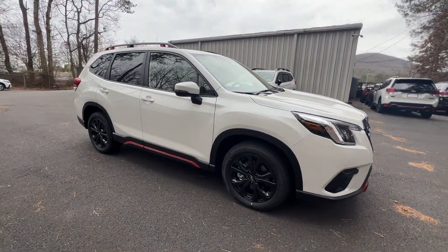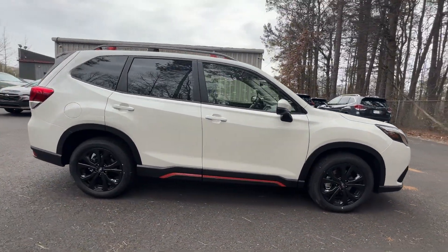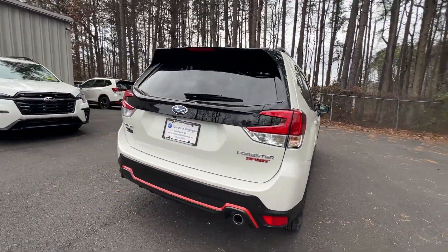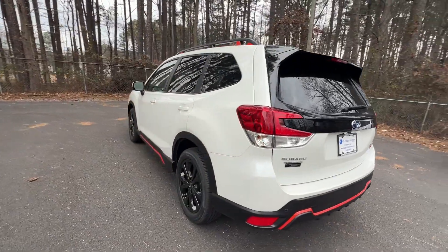2024 Subaru Forester. This SUV offers space as well as power and performance. Fall in love with its many extra features, which include the following.